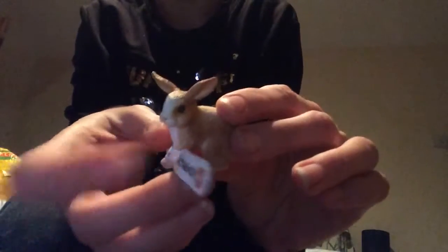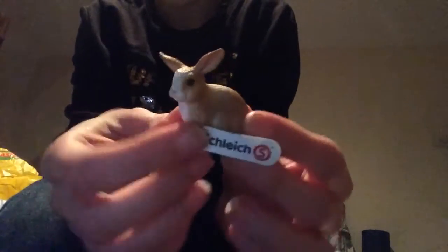I also got a rabbit too. So those are the Schleich and Papo things that I got.